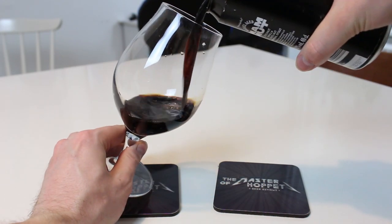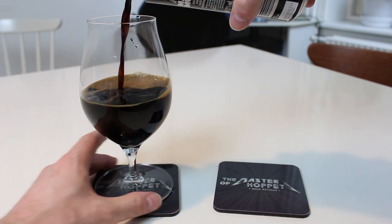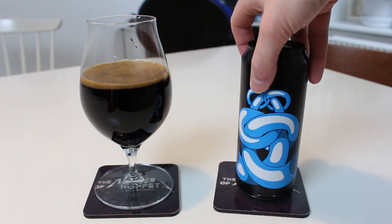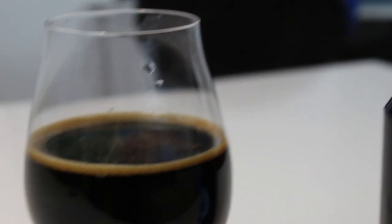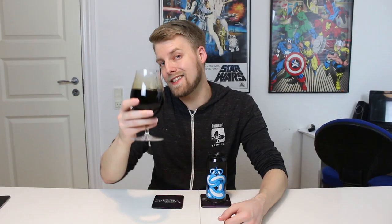The pour is a pitch black color, next to no head — it fades away really quickly. I can see a lot of oil in the glass, so we definitely got a lot of nuts and coconut and whatnot in here. Usually when you get beers like this with all these ingredients, the head just dies and pancakes because there are so many fats and oils. But otherwise it looks nice.